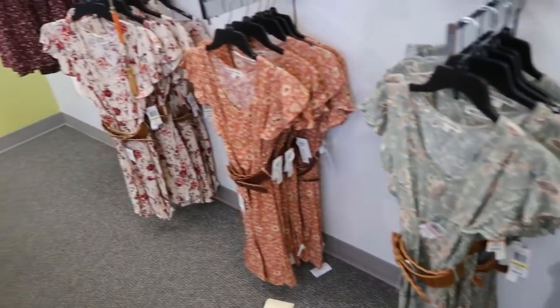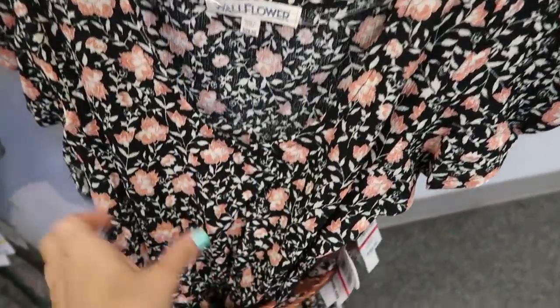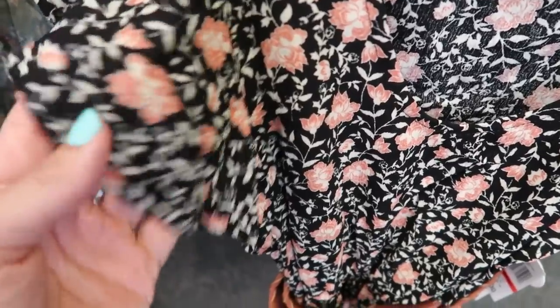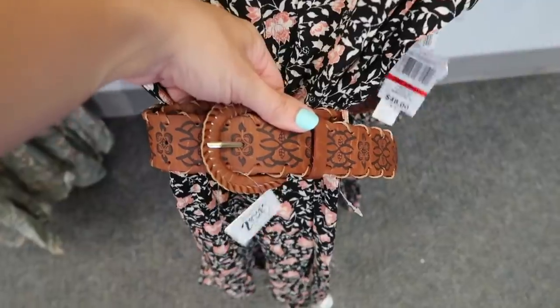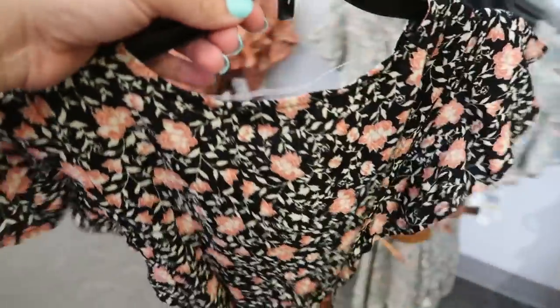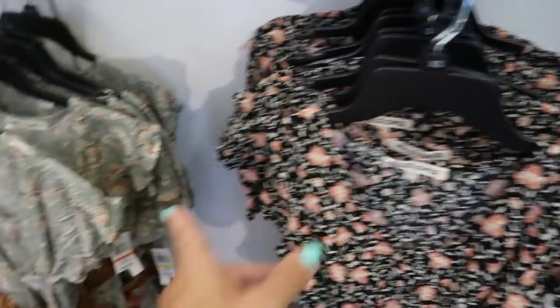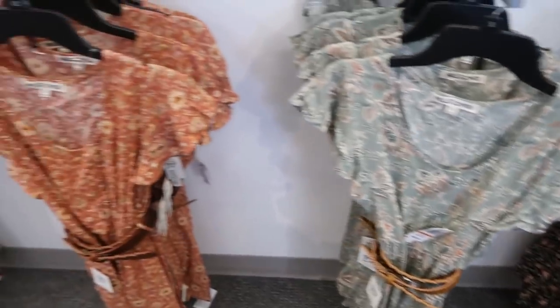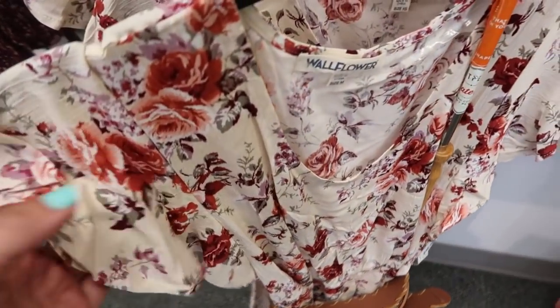Also new are these dresses from Wallflower. They all come with the belt, have a little scoop neckline, textured stretchy fabric, and flutter sleeves. They are shorter. This one is normally $48 and these are all buy one get one half off. They come in the black floral, this green floral, the rust, and then this white or ivory floral.